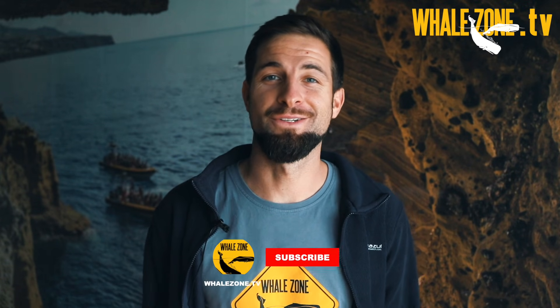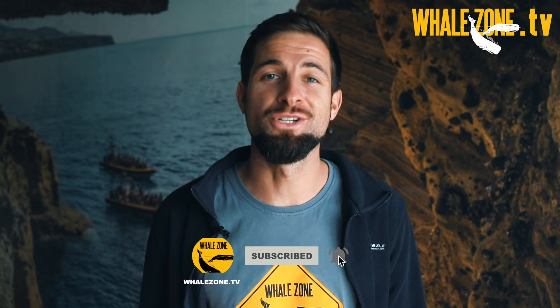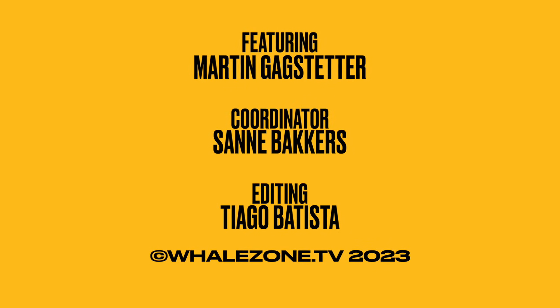Thank you for watching this episode. I hope you learned a lot. If you liked it, check out the other videos on our channel, and see you next time.